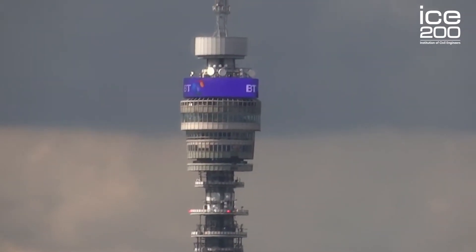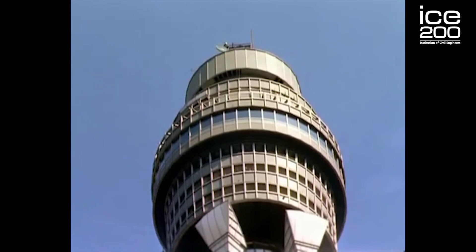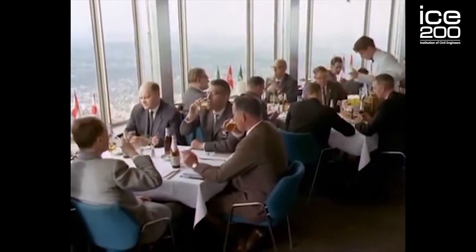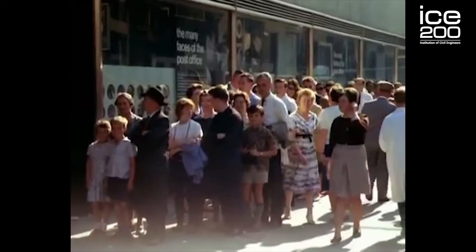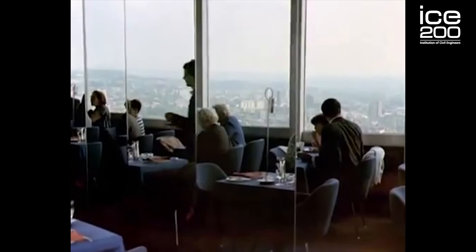Not only was the height and shape of the BT Tower iconic — here where we are standing today, the 34th floor was designed and built as a revolving restaurant. At the time, this restaurant was a state-of-the-art feat of engineering, and it also boosted London's reputation and attractiveness for tourism. It was a place where you could dine 34 storeys up with a 360-degree view of the London skyline.